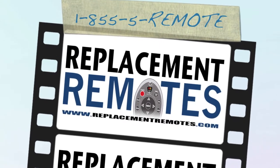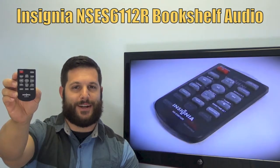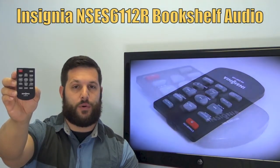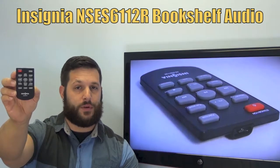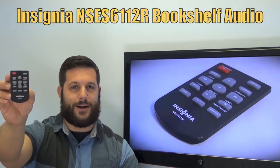Hi everyone, this is Timothy from ReplacementRemotes.com, your number one stop shop for remote controls on the internet. Today with me is this brand new Insignia Bookshelf Audio System Remote Control. The model number is NSES6112R, and if yours is lost or perhaps broken, we'll be glad to replace it with a brand new one right here from ReplacementRemotes.com.